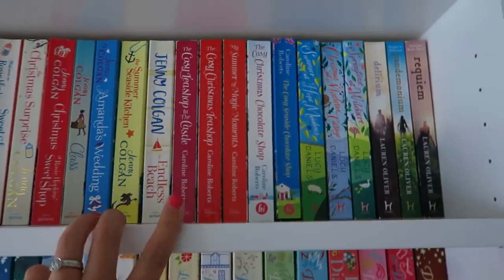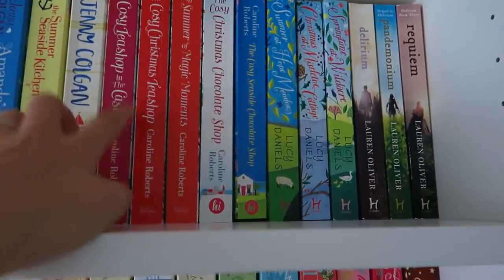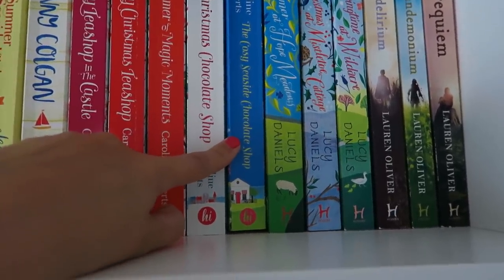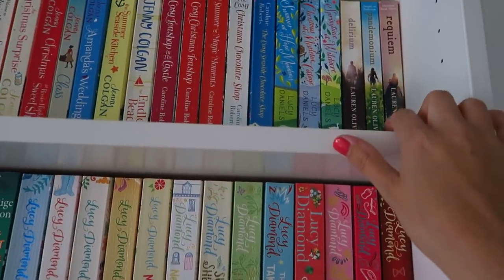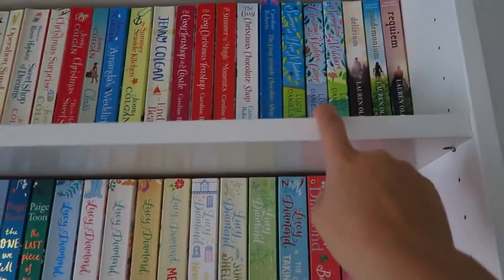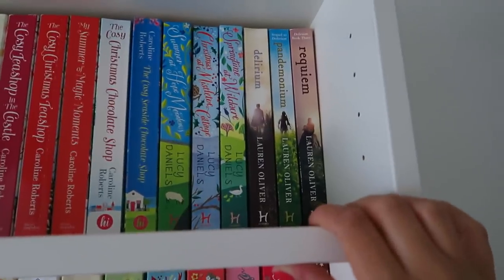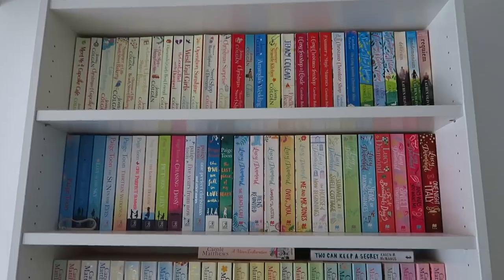I've got Caroline Roberts: The Cozy Tea Shop in the Castle and The Cozy Christmas Tea Shop as one series, Summer of Magic Moments as a standalone, and The Cozy Christmas Chocolate Shop and The Cozy Seaside Chocolate Shop. Then I have two more series: The Hope Meadows series by Lucy Daniels — Summer at Hope Meadows, Christmas at Mistletoe Cottage, and Springtime at Wild Acre. And The Delirium series by Lauren Oliver: Delirium, Pandemonium, and Requiem. First shelf done.